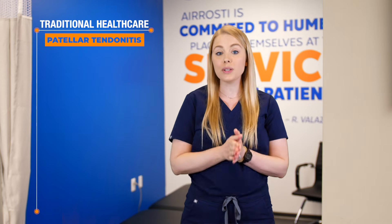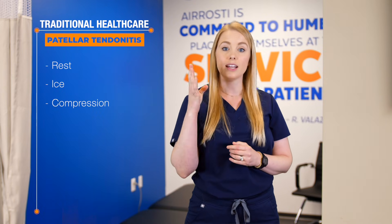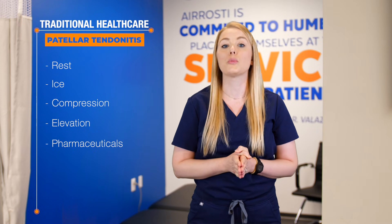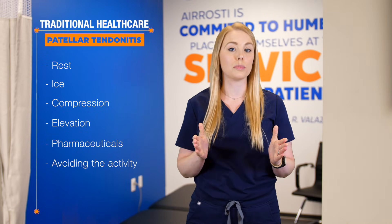Now, let's discuss how traditional healthcare usually handles patellar tendonitis. The most commonly recommended course of treatment is RICE, which is an acronym that stands for rest, ice, compression, and elevation. In addition, they may recommend the use of over-the-counter pharmaceuticals to help reduce pain and inflammation. Sometimes, they may even recommend stopping the sport or activity altogether that is causing your pain.